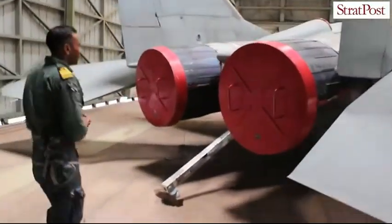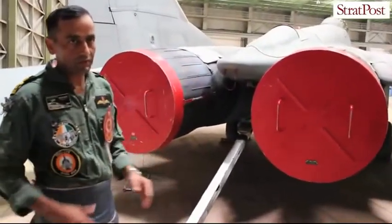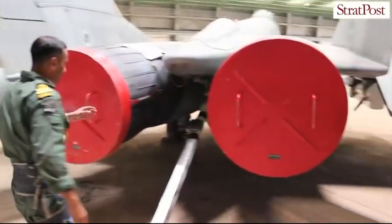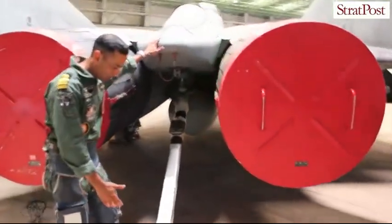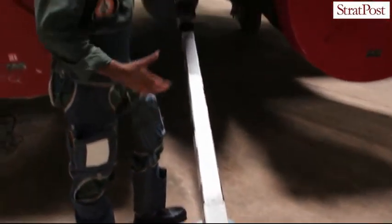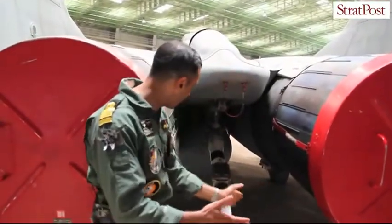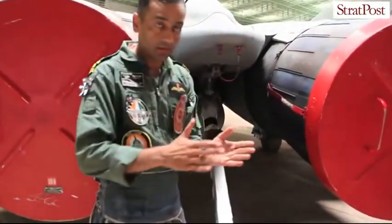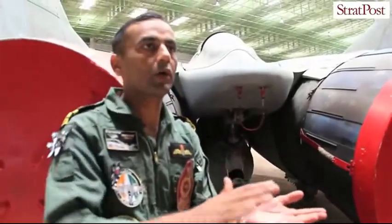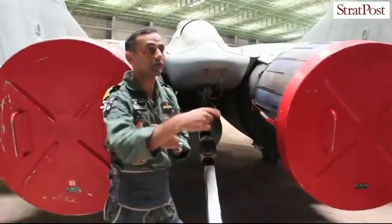We have two engines which each provide 9 tons of thrust. What you see here is the arrestment hook — it is extremely strong because it has to absorb the complete kinetic energy of the aircraft. It also has to caster, because if there is a slight crosswind or an offset, a non-castering hook would adversely affect aircraft handling after touchdown.